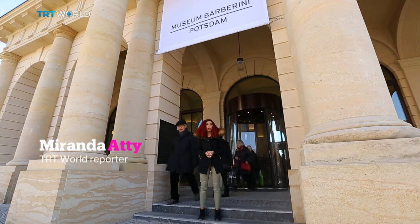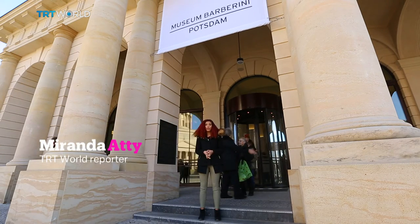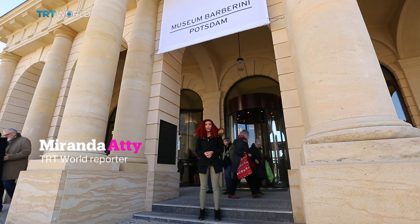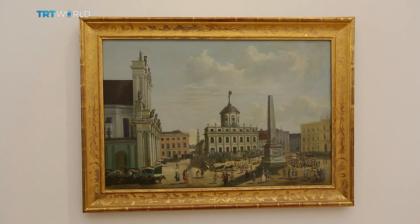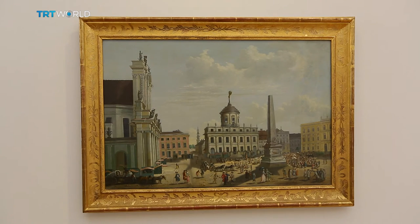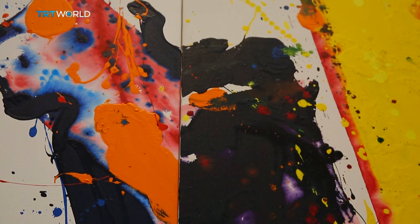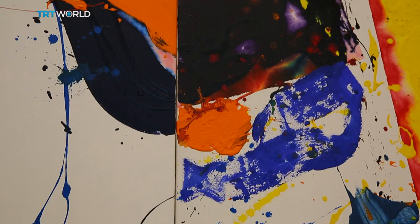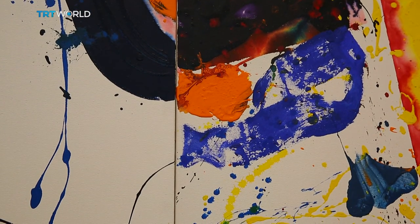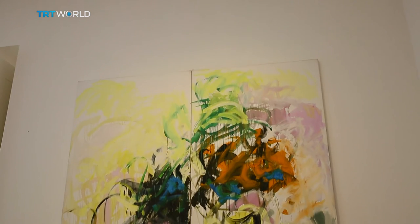Potsdam's Museum Barberini is the creation of Hasso Plattner. He's a software magnate, and according to Forbes, he has an estimated fortune of $9.8 billion. Plattner's personal art collection boasts everything from old masters to Kandinskys. It's his private collection that forms the core of the current show, although some of the pieces have been lent by museums and private investors.